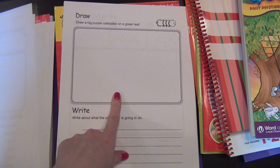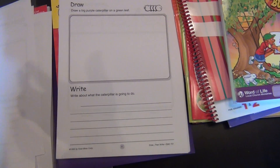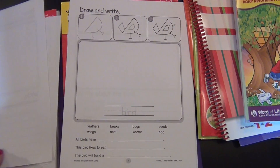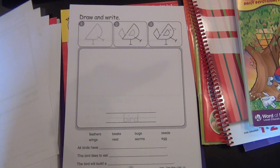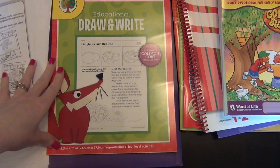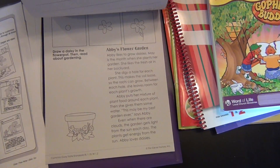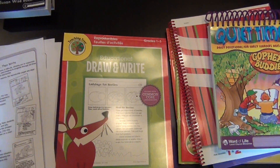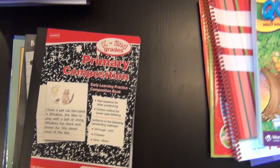There's a third version where you draw the caterpillar and then write what it's going to do — maybe two sentences. This can definitely grow with your child. Along the same lines, I also have this 'Draw Then Write' book I found at the Dollar Tree, where she reads about things, learns how to draw them, and writes sentences. I've actually had that for about two years.